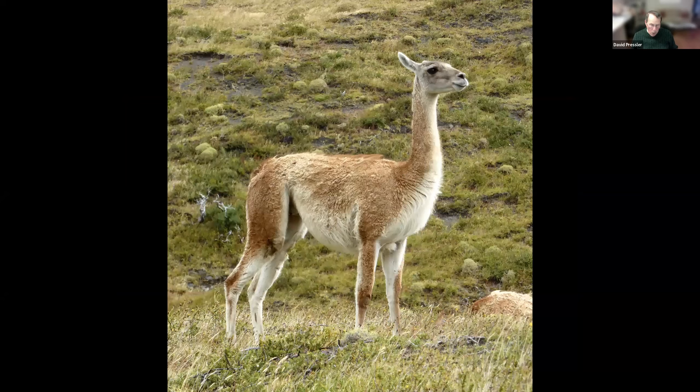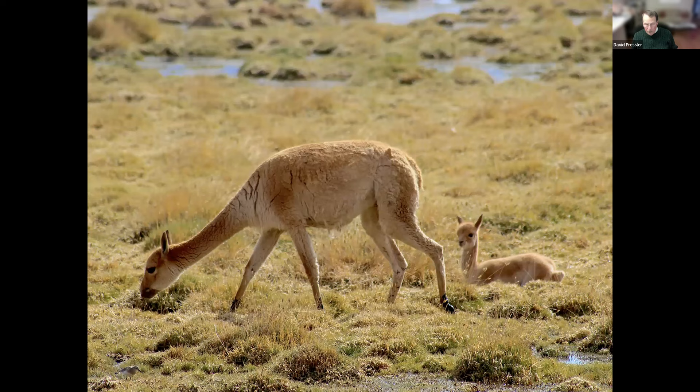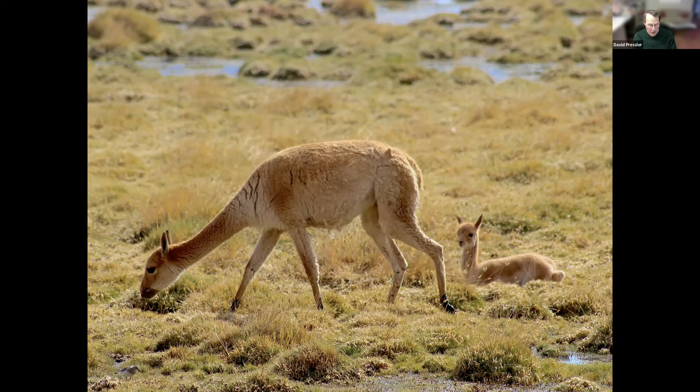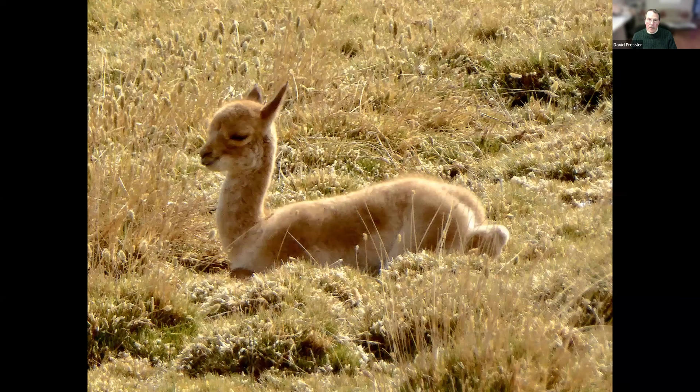But this is not a guanaco — it looks similar, but it is a vicuña. Vicuñas are now protected; they were hunted for a long time for their fur. It's the softest fur in the animal kingdom.